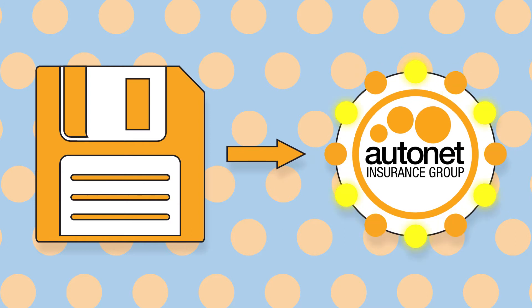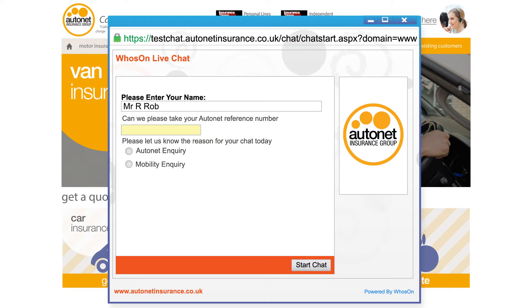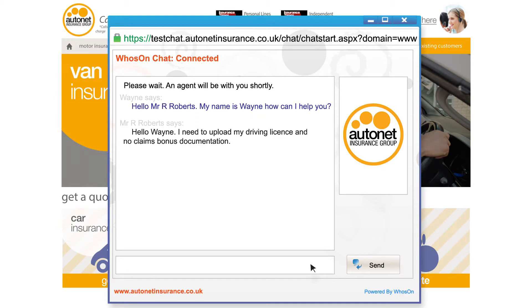The easiest and quickest way is through our online live chat service. You can access this through the AutoNet website, and after entering your name and reference number, you can upload your documents straight to one of our advisors.